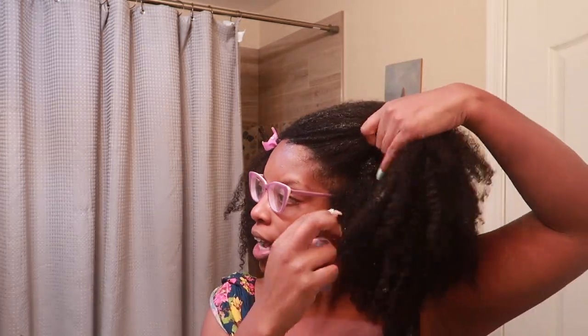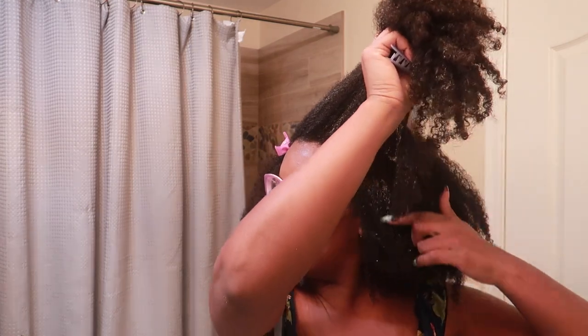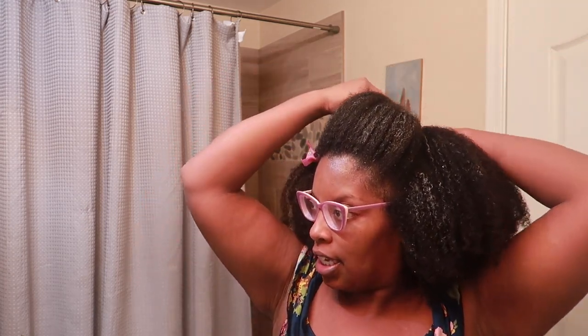I'm going to go ahead, wash my hair, condition my hair, and then deep condition. Now I'm going to go ahead and apply the Dabora Batika deep conditioner. This is my second time using this particular product. I still have some conditioner left in my hair. I just used a clay mask and then a cheap Suave conditioner, and now I'm going to go ahead and apply the mask. I did add one tablespoon of olive oil.